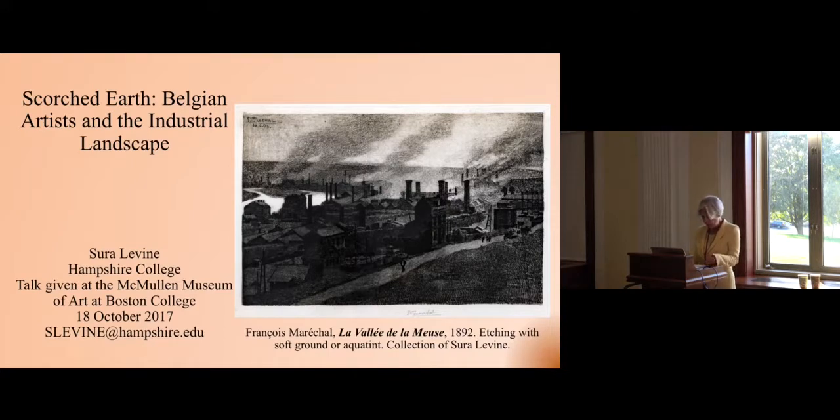At first, they proposed an examination of the symbolist landscape. But as they dug deeper, they realized the collection had a larger story to tell about how and why landscape developed from the late Middle Ages to the early 20th century in Belgium as a significant artistic genre. One of the scholars who aided them in developing that larger story is renowned art historian of Belgian art, Sura Levine, who is Professor of Art History and Dean of Humanities, Arts, and Cultural Studies at Hampshire College.